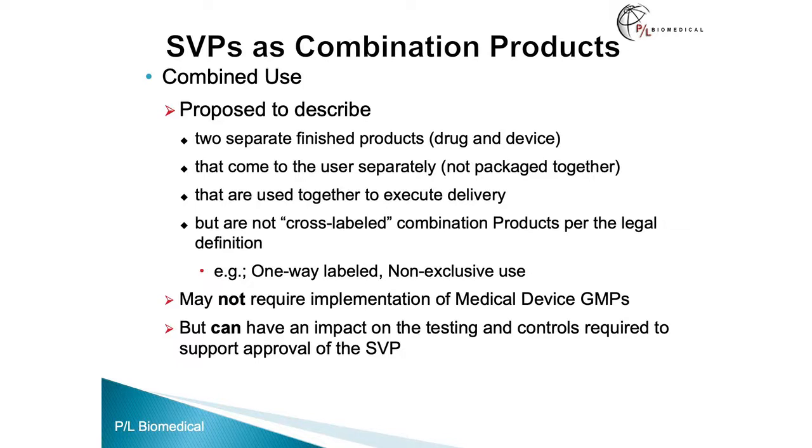Now, if it is a combined use product, it may not require implementation of the medical device GMPs, but it can still have an impact on the testing and controls required to support development and approval of the small volume parenteral.